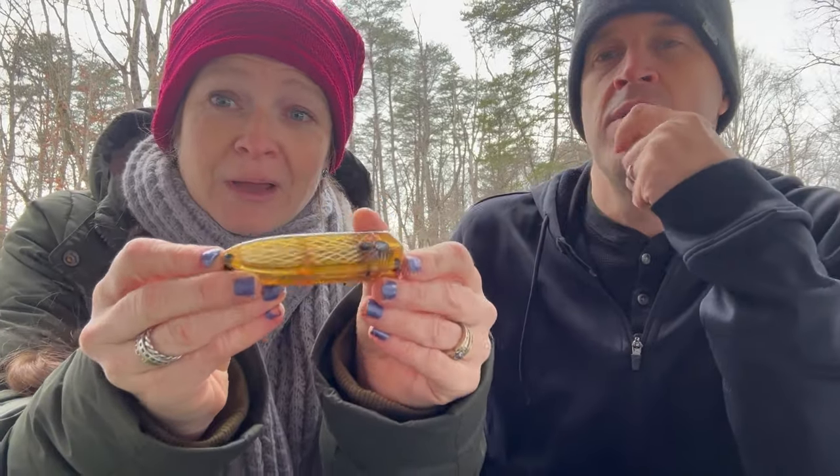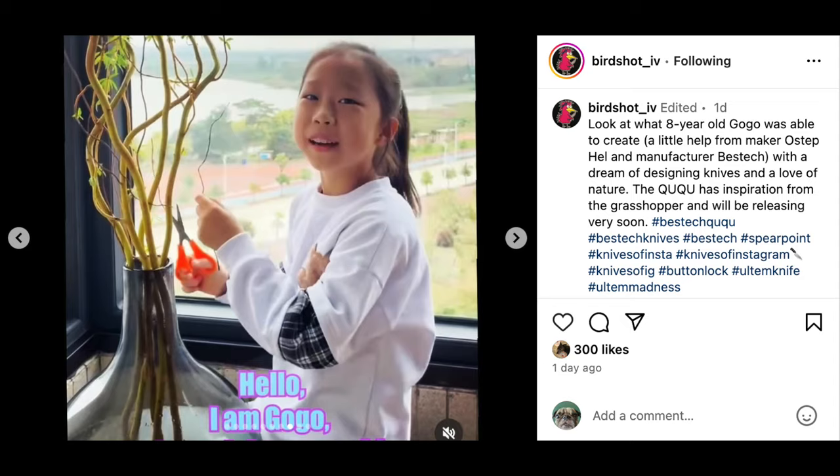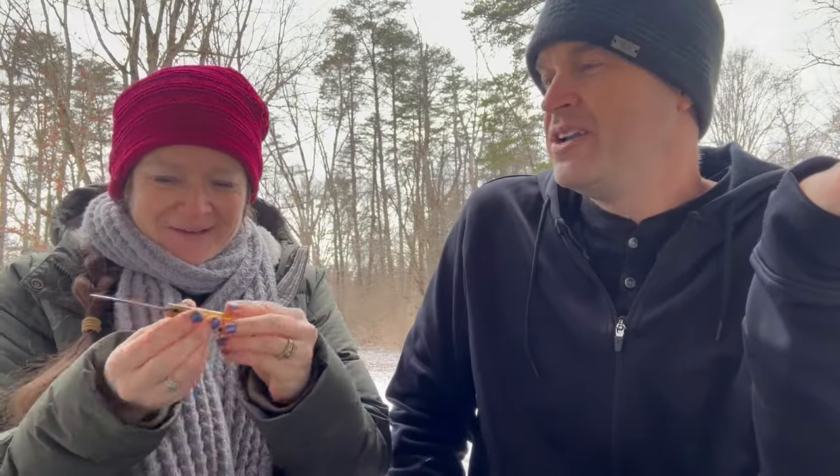The best thing about this Best Tech knife is that it was designed by an eight-year-old girl. I love that! Her name is Gogo. She's Chinese and has a desire to design knives at eight years old. She kind of has a connection to Best Tech — her dad owns the whole company.